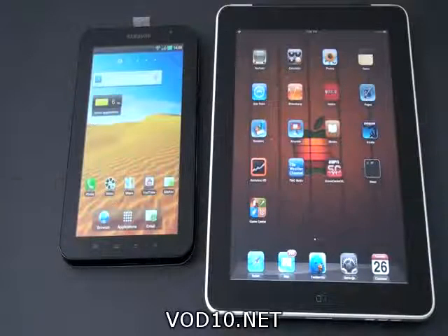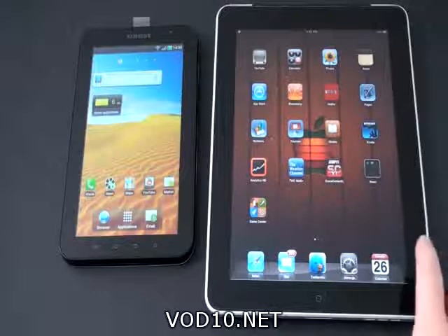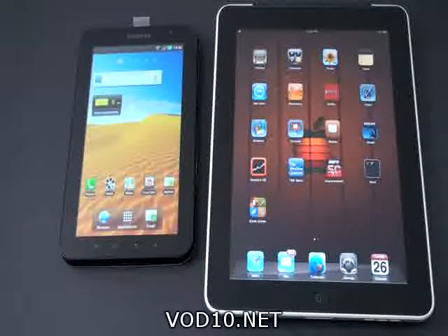I'm John Rettinger from TechnoBuffalo. Tablets are bound to be the hot item this holiday season and two tablets currently reign supreme. In one corner we have the Apple iPad and in the other we have the contender, the Samsung Galaxy Tab. With RIM's Playbook looming large, these two are really top of mind. I'm going to put these two head to head in an eight round tablet smackdown and see who comes out on top.